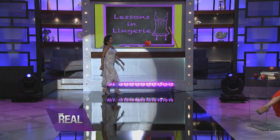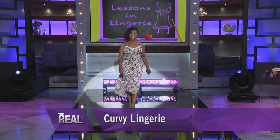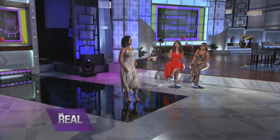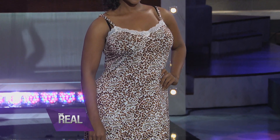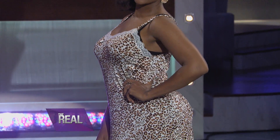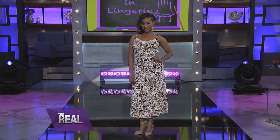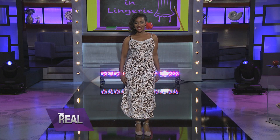Next up is a girl who has curves — celebrate the curves! If you've got curves, flaunt it. Look for items that hug your body. This is a sassy little animal print negligee available at Marshalls. Go for prints, because it keeps your eye moving and you never settle in one spot.